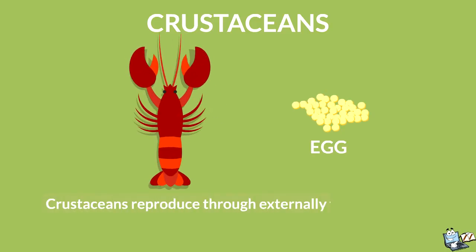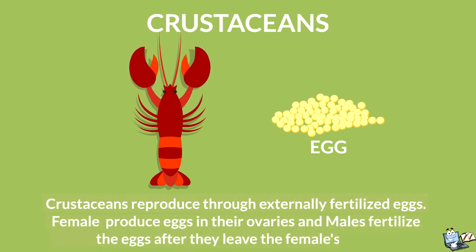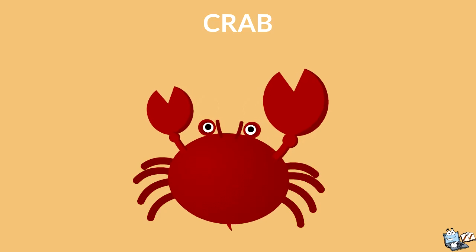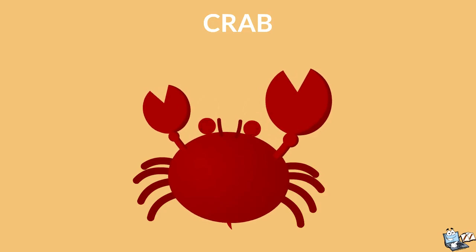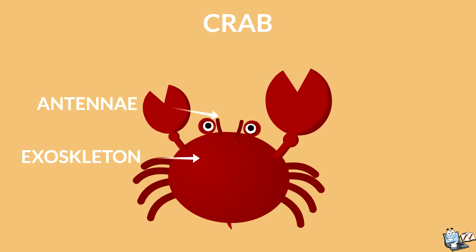Crustaceans reproduce through externally fertilized eggs. Females produce eggs in their ovaries, and males fertilize the eggs after they leave the female's body. Look at this crab — this is a crustacean. It has a hard covering called an exoskeleton, and two pairs of antennae.